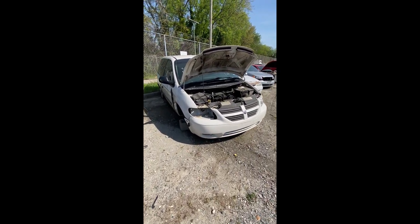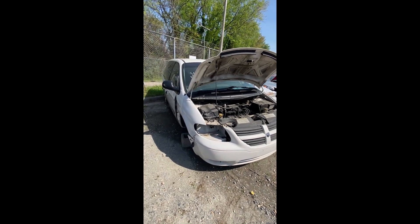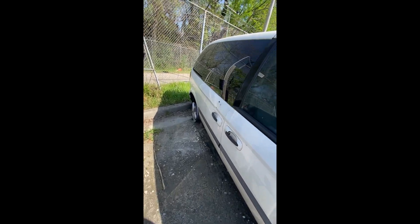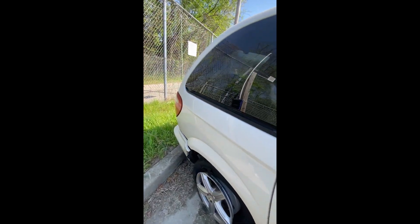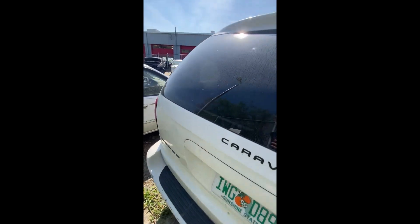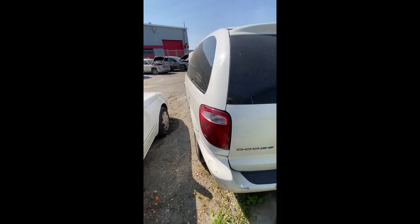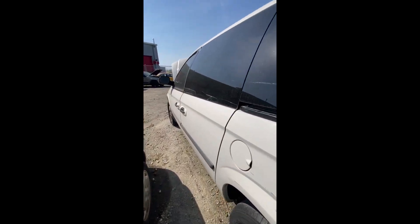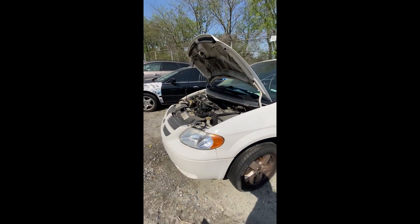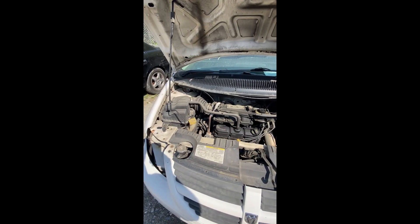Lot number seventeen: a 2006 Dodge Caravan — no key. Wheel missing in the front, wrecked down the side, tire in the back is totally shot and needs a new wheel. Some dents and dings on the back end. That's a look at lot number seventeen, your 2006 Dodge Caravan.